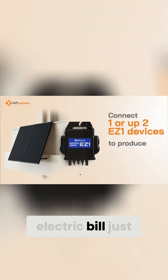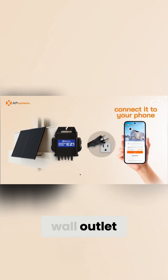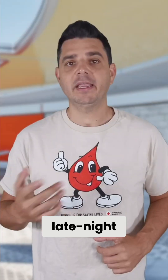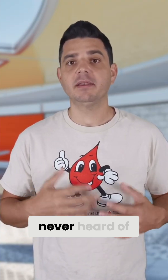What if I told you that one day you could cut your electric bill just by plugging a solar panel into your wall outlet? Sounds like some late-night infomercial scam, right? But no, this is real. It's called balcony solar. And while you've probably never heard of it here in the United States, it's already exploding across Europe.